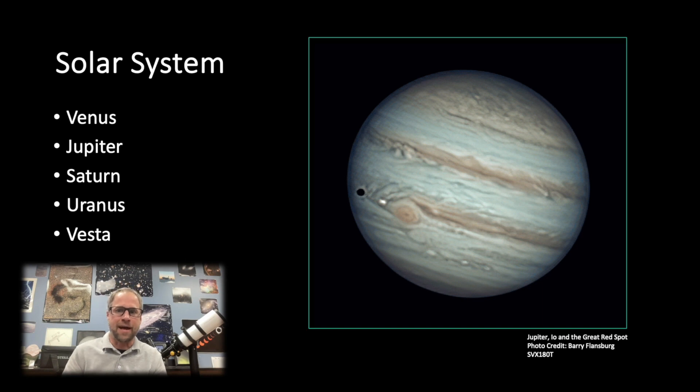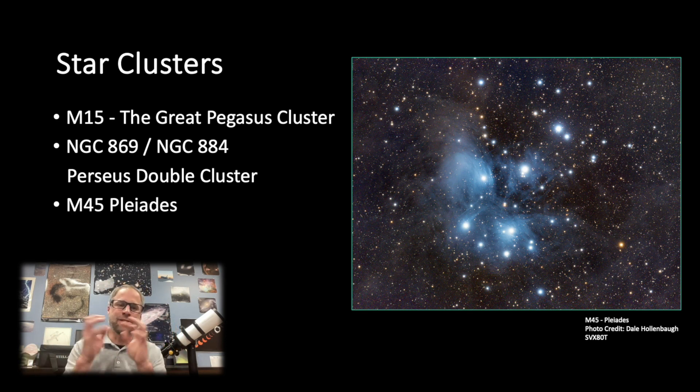For star clusters: M45 the Pleiades is starting to come up as the winter constellations make their debut — just a wonderful group of stars. I like to call it the measuring cup, because a lot of people confuse it for the Little Dipper. M15, the Great Pegasus Cluster, is still up in the western sky — a really nice globular. The Perseus Double Cluster is pretty high in the sky and always a fun wide-field target where you can get both clusters in view.